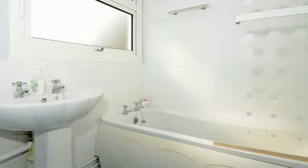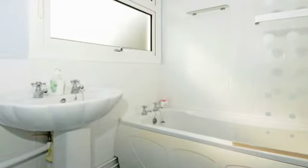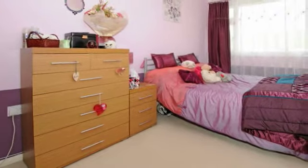The bathroom consists of a refitted modern white bathroom suite with separate WC. Bedroom 1 is a well-proportioned light room.